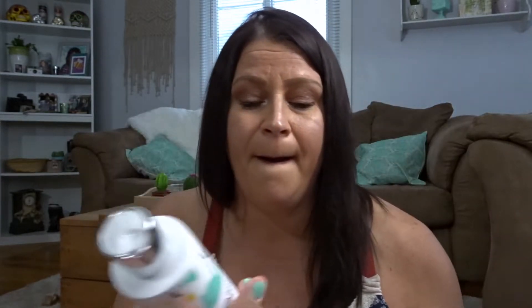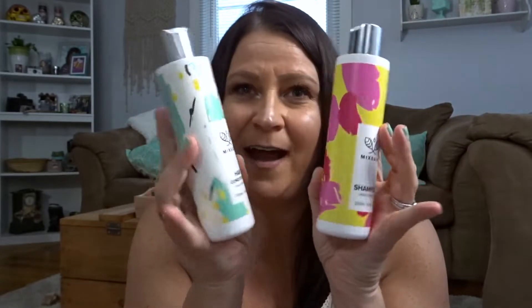Then we have the Mix Easy hair conditioner. I can't even tell you — compared to all the conditioners I've used, this stuff makes my hair so soft. I think it's because of the ingredients I chose. The conditioner just makes my hair so incredibly soft, and the smell is the same as the shampoo — it smells so fruity. You can smell all the fruit and flowers and everything that's in here. And the packaging — the two of these together just look so nice in your shower, like decorative bottles.